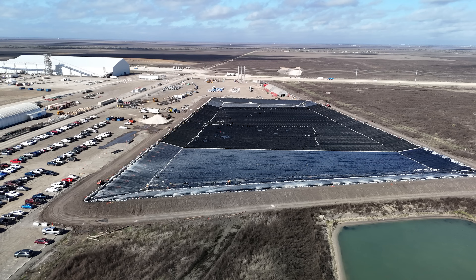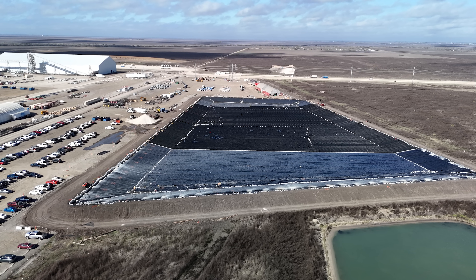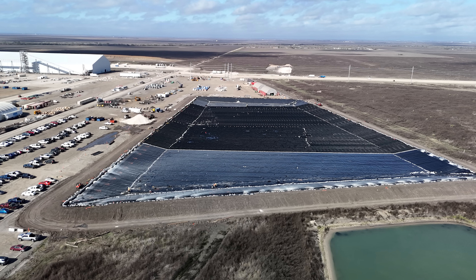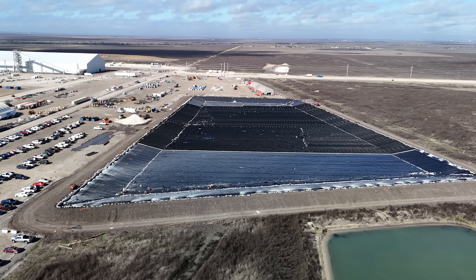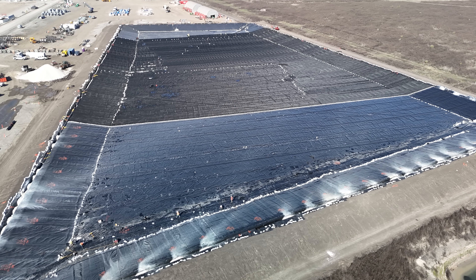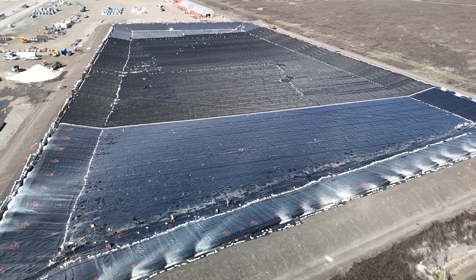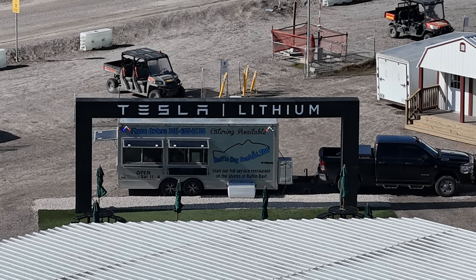The large pond that was being excavated in my previous video is now getting a large liner installed. Once that is completed, they will fill it with water. This is not directly related to lithium processing like a brine tank — it's rather to provide water for the site since they do not have water utilities in this location. A lot more to see in the main video, so let's get the drone in the air.